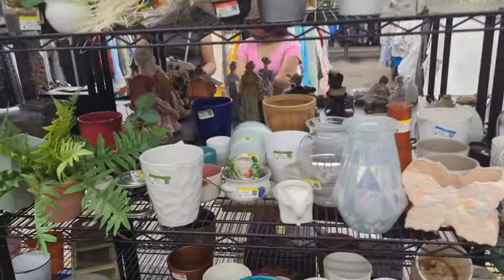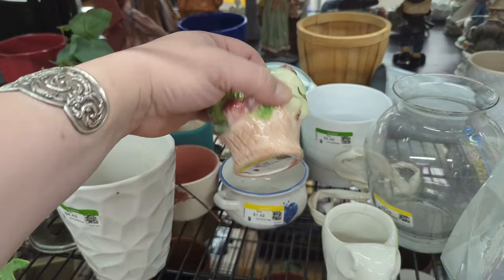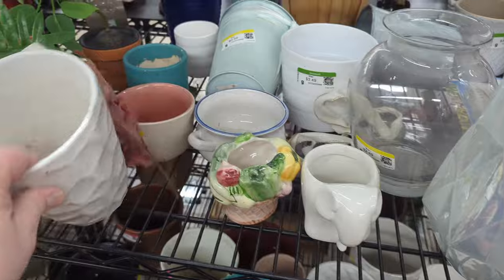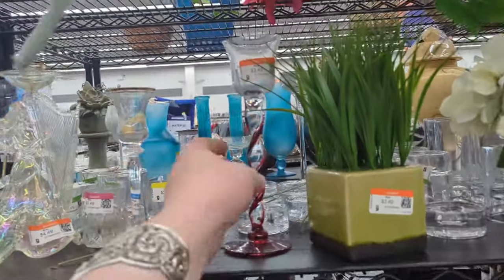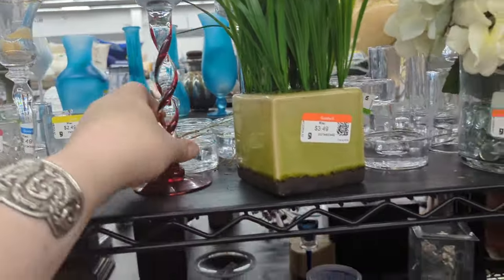Let's check out vases and pottery and things. That looks kind of fun — nothing, cute but nothing. And then they swing into candles and candle holders. That's pretty — $3.49, but the paint's chipping on the bottom though.